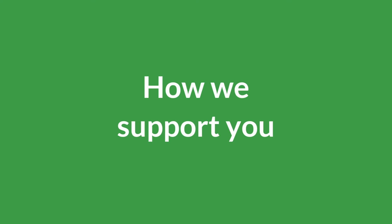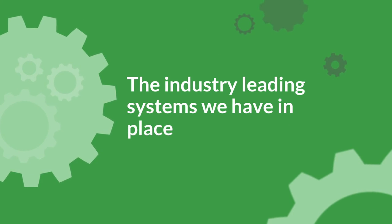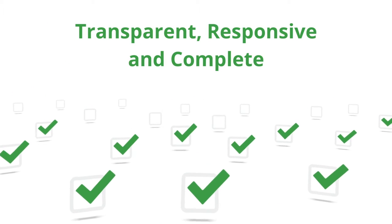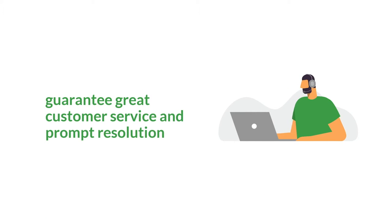How we support you. The industry-leading systems we have in place allow us to provide a tailored service just for you. They're designed to be transparent, responsive, and complete, so we can guarantee great customer service and prompt resolution of your technology issues and requests.